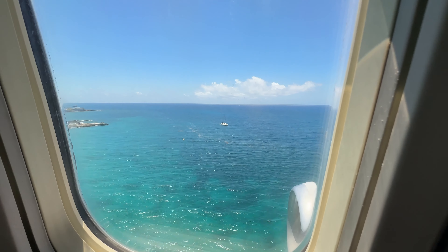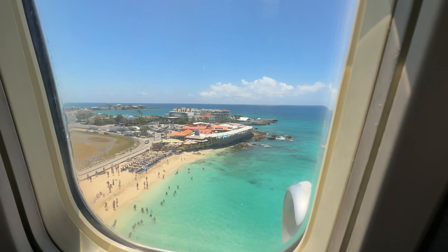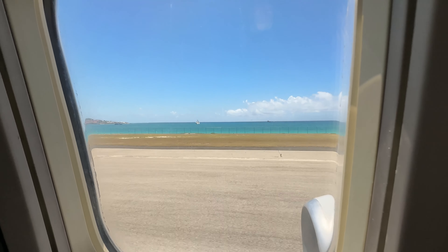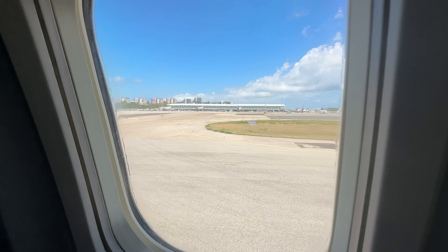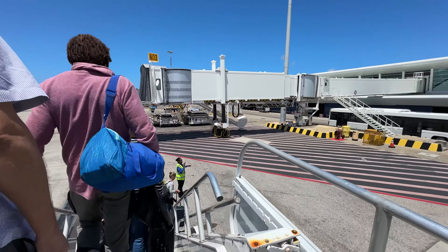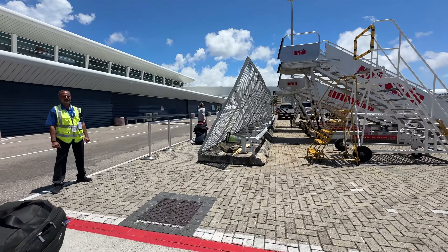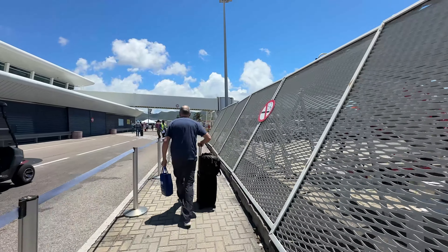St. Martin's Airport is famous for its landing over Maho Beach. Visitors flock to the beach to watch the planes as they come in low over the sand. Not only is St. Martin's Airport famous for its landing, it is a big regional hub in this part of the Caribbean. There are non-stop flights daily to St. Martin from the US, Canada and Europe, making it one of the cheapest and easiest ways to get to Anguilla.